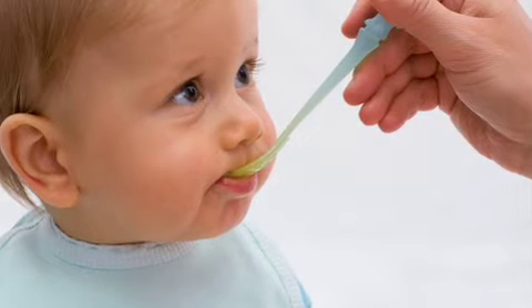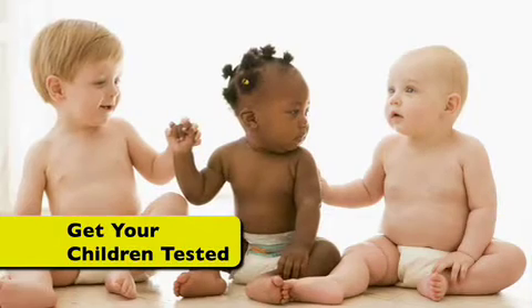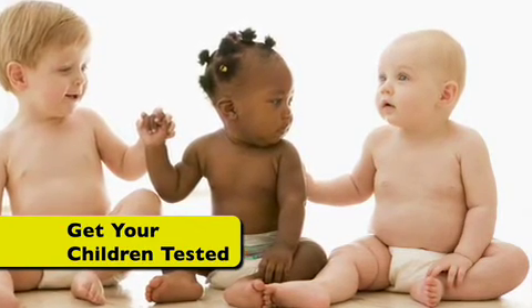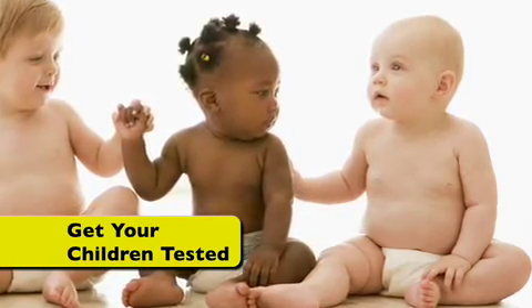The good news is that there are definitely things that each of us can do to reduce our own exposure to lead. Get your children tested. Children absorb more lead than adults and are at a higher risk. Children can be tested at age one and should continue to be tested until they are six years old.